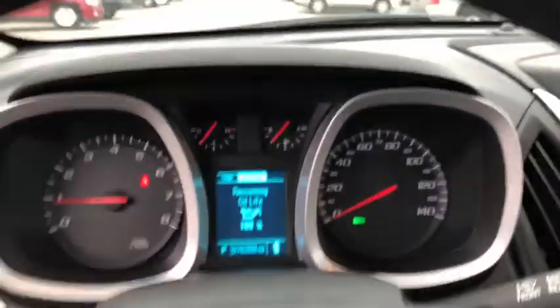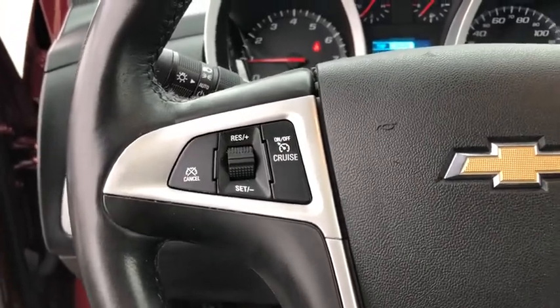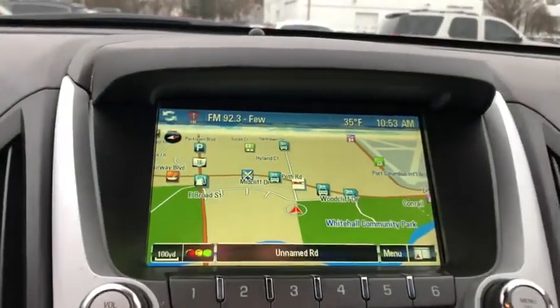Heated front driver and passenger seats, electronic stability control, security system, fog lights, Sirius satellite radio, remote keyless entry, tachometer, panic alarm.